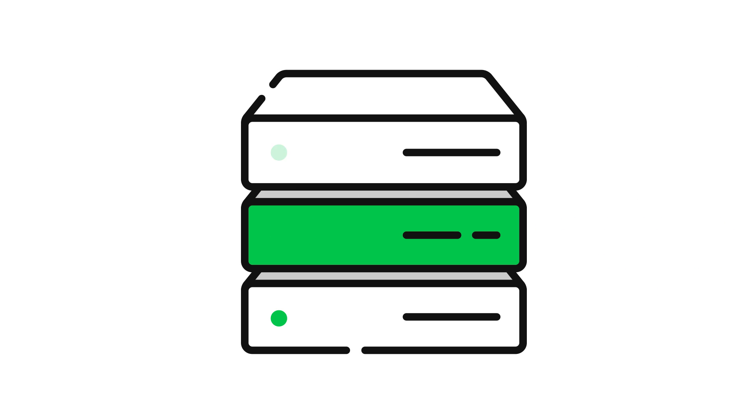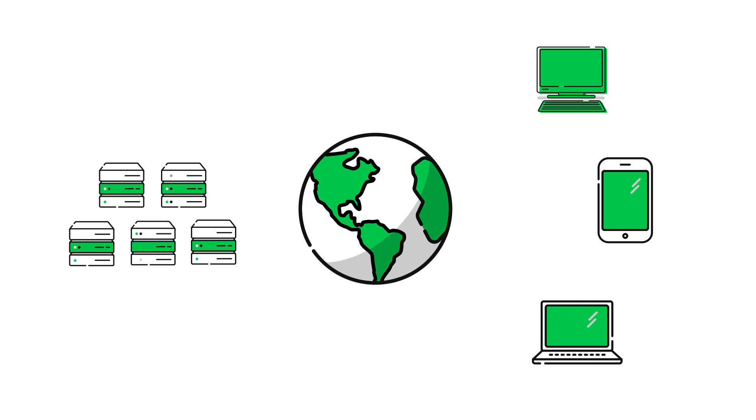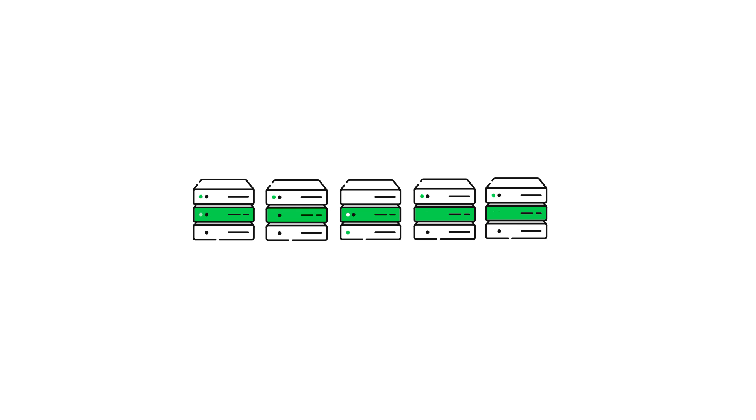To make your website visible on the web, your website's files and data must be physically stored on a computer that is connected to the Internet. These large, high-powered computers are called web servers.